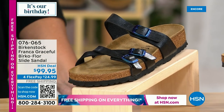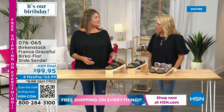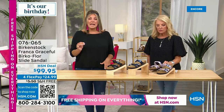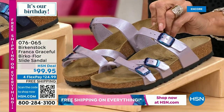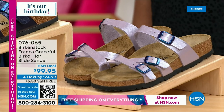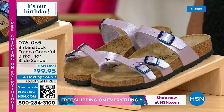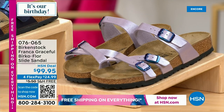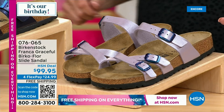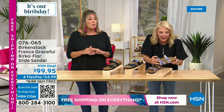This is the Franca, in the Birko-Flor material — a synthetic upper. It's a very open, elegant look on your foot. There's nothing between the toes — no toe loop — which is great if you don't like anything in between your toes. This is a newer silhouette. The buckle features an iridescent finish — that's brand new for Birkenstock. We have not had an iridescent buckle on anything before.